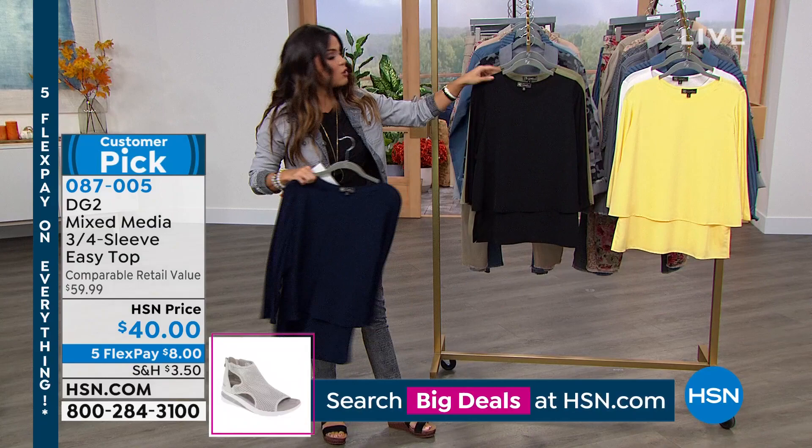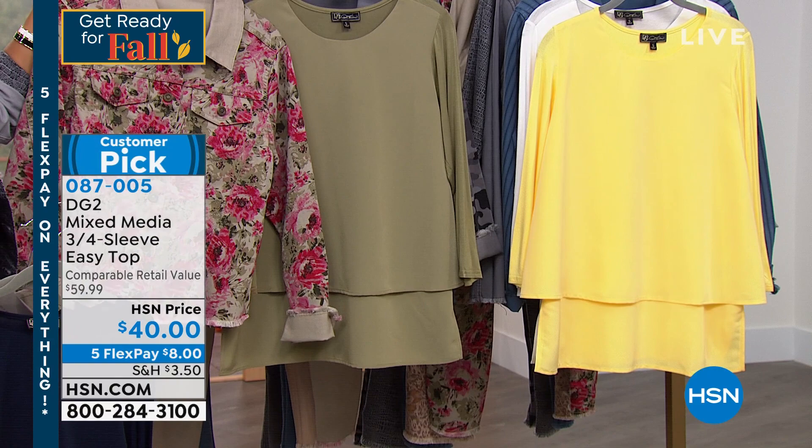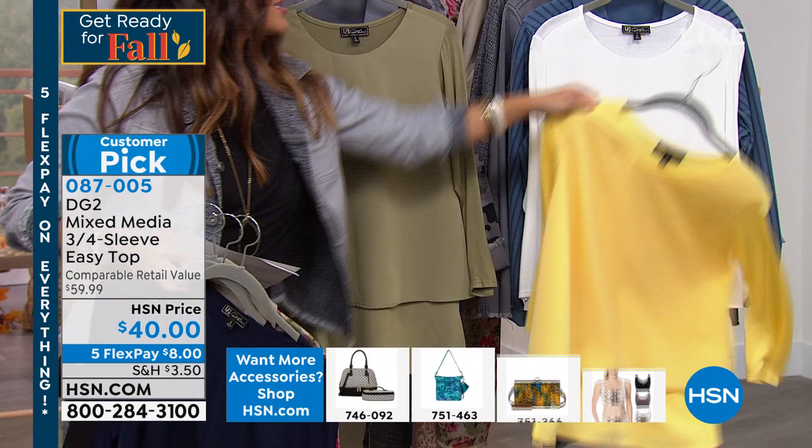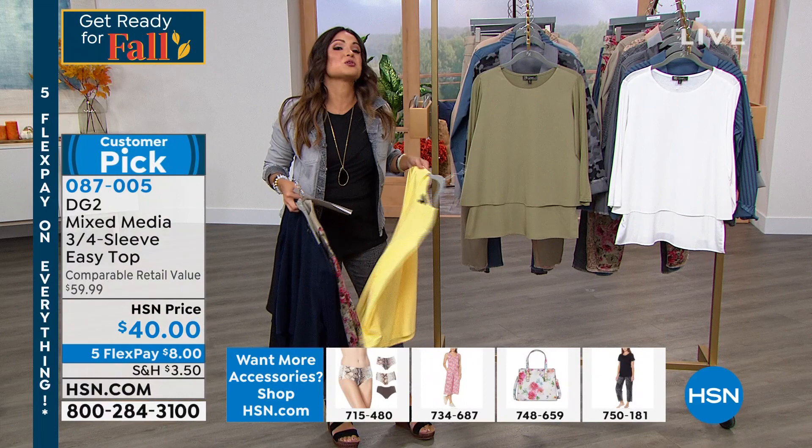Extra small to three X, they're 27 and a half inches in length. It started with the easy tank and that was such a phenomenal hit that you said, you know what, I'm going to give our ladies options and let's create one with a sleeve as well.